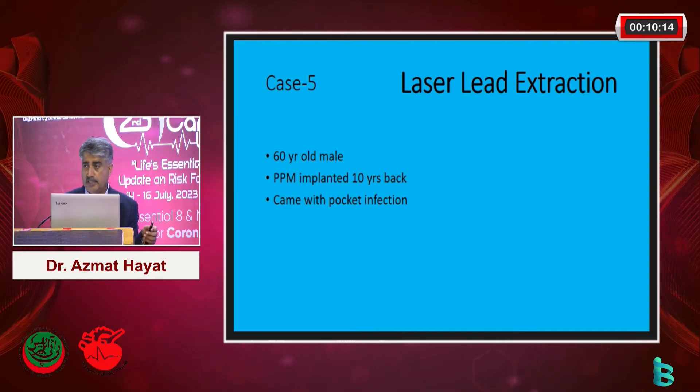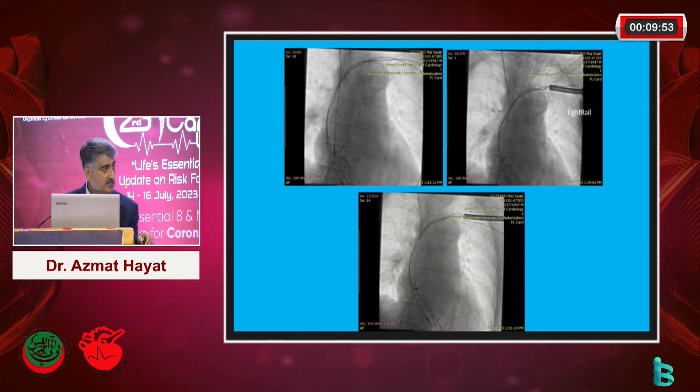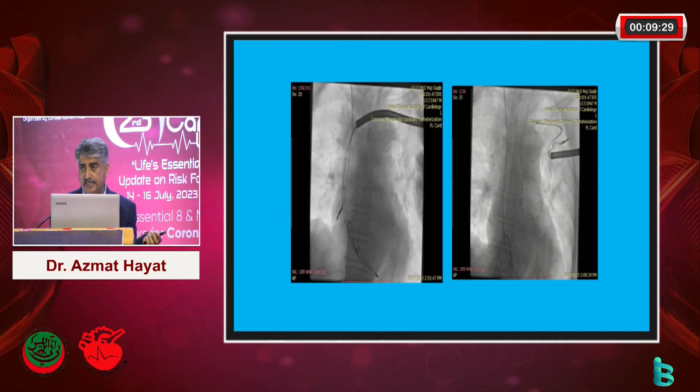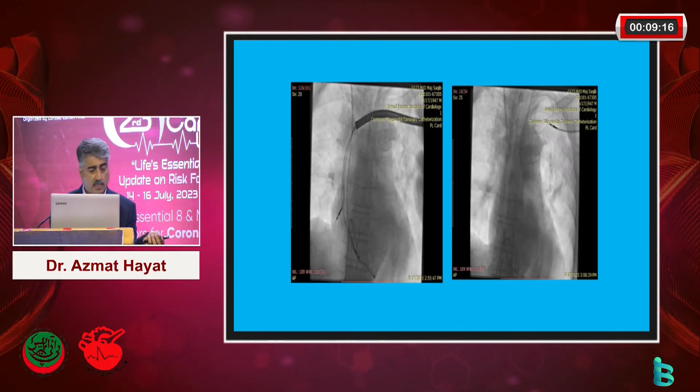Another tool we have is laser extraction of leads. Luckily we have this system in our setup at AFIC. Whenever we get leads which are very difficult to extract, or which were previously left alone because of the non-availability of this system, now we have laser extraction. As you can see, bit by bit the leads are going to be extracted. This was a difficult case - more than 10 years old leads, very heavily calcified. In this one I used the mechanical tool, the tight rail, and it took about 2 to 3 hours - but I managed to get both leads out of the heart.